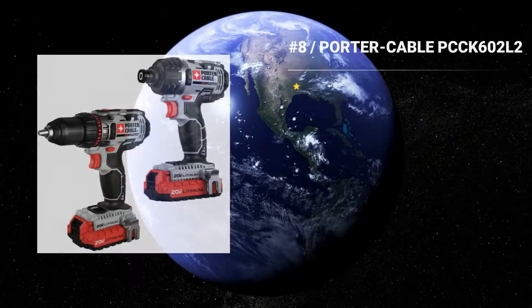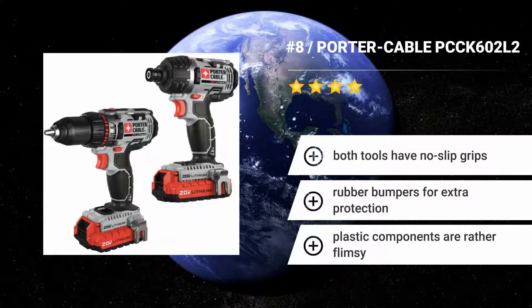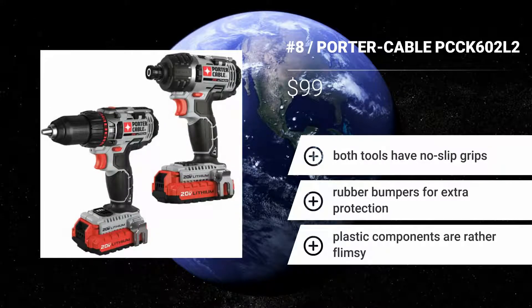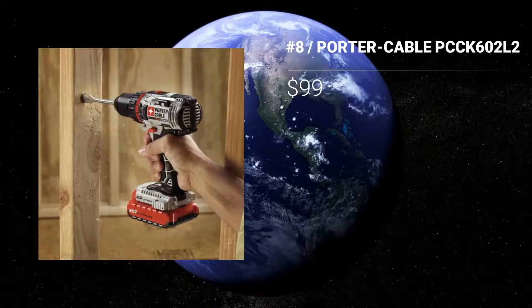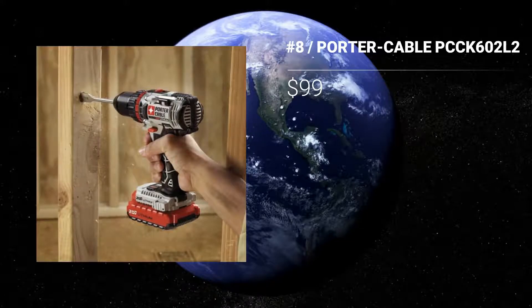Number 8: Porter Cable PCCK602L2. If you require a great drill and impact driver, you'll appreciate the efficiency and price of the Porter Cable PCCK602L2 20V MAX Lithium 2-Tool Combination Kit. Both tools share the same batteries and battery charger, which increases efficiency and removes downtime related to power dying. Features: Both tools have no-slip grips. Rubber bumpers for extra protection. Plastic components are rather flimsy.